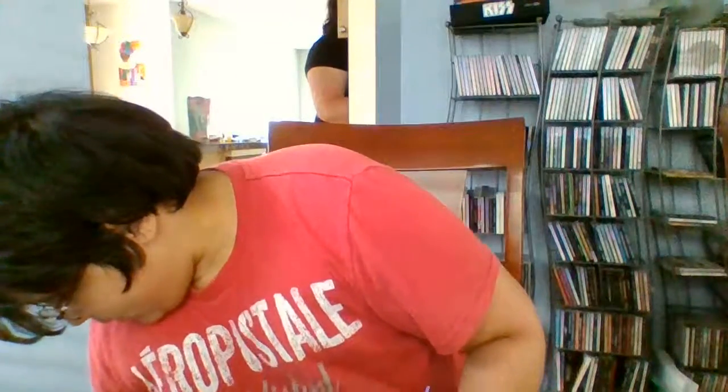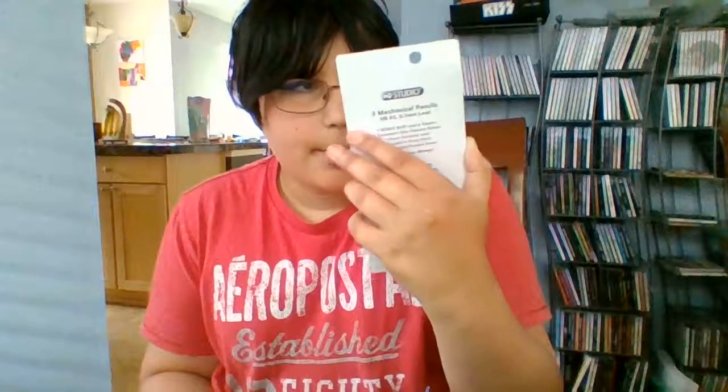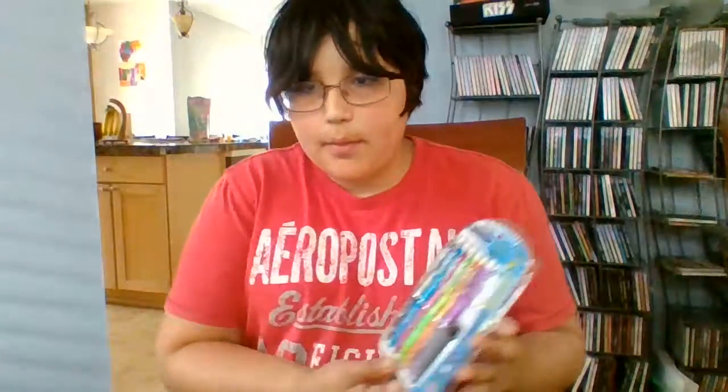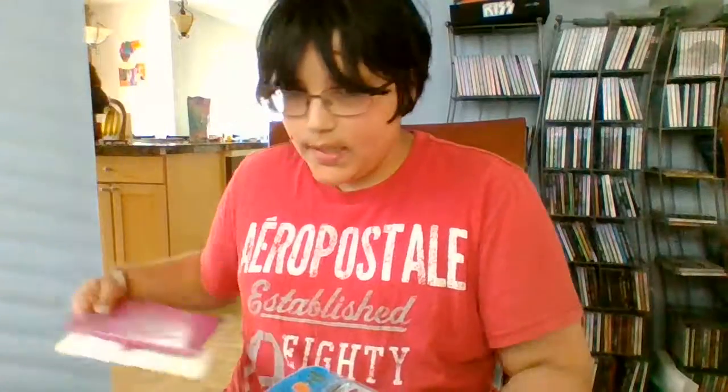Then I got these, which are like dollar store pencils but a little bit better quality. I got those, and I also got more of the Rally pencils. I've been wanting these for like a year now and haven't gotten around to getting them yet. I also got some coin sets and coins.